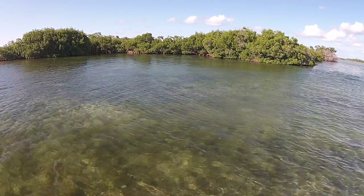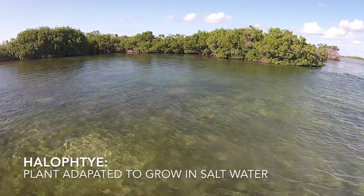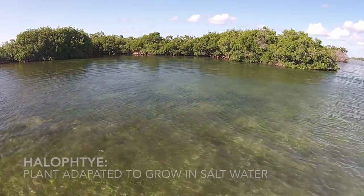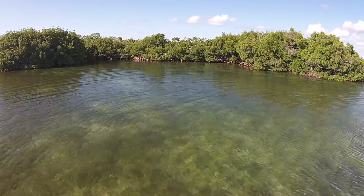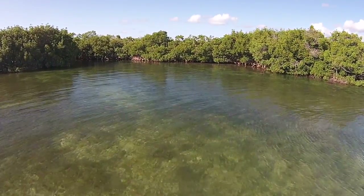Mangrove forests are composed of halophytes, plants that are adapted to grow in saltwater. There are about 80 species worldwide, but only 12 reside in the Americas. Mangrove forests have plenty to offer.